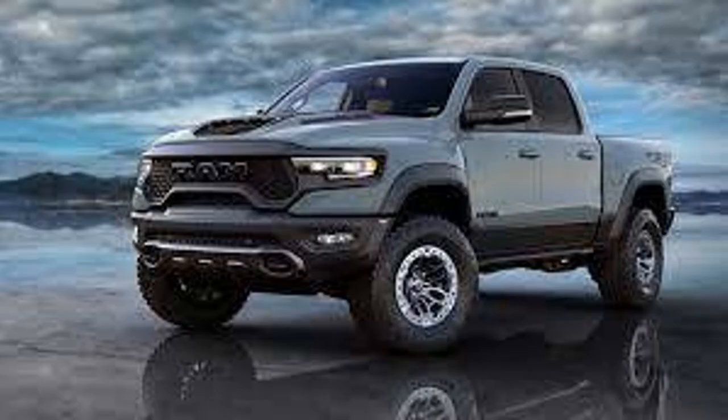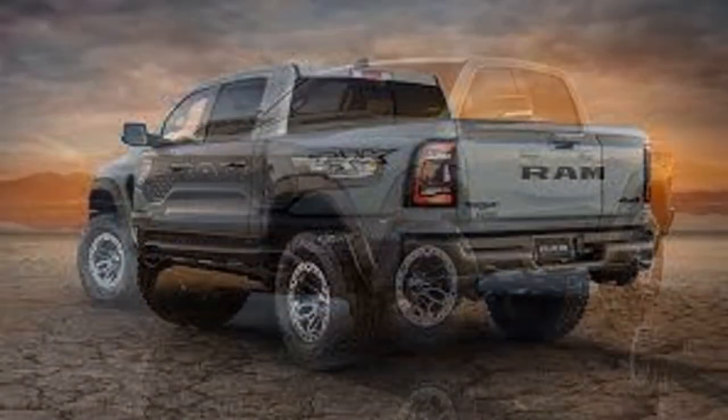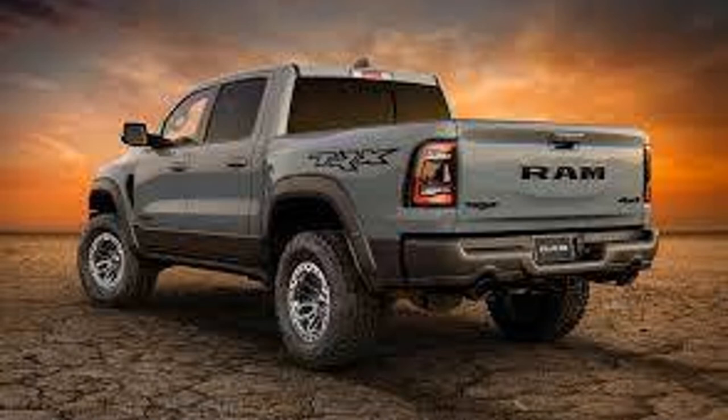Welcome back to the channel. Here are 10 of the rarest Rams, part two. The first Ram is a Ram TRX Launch Edition with only 702 made. This was the first TRX and it's easy to tell what it is because of the color anvil gray. It has the Hellcat engine and 702 horsepower.